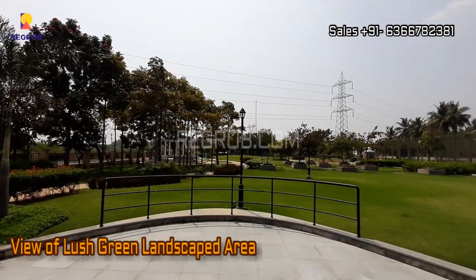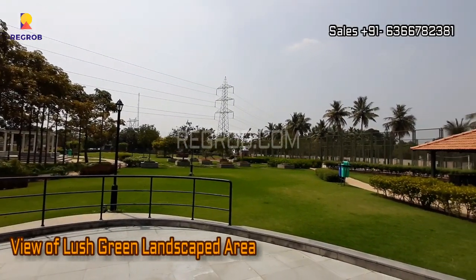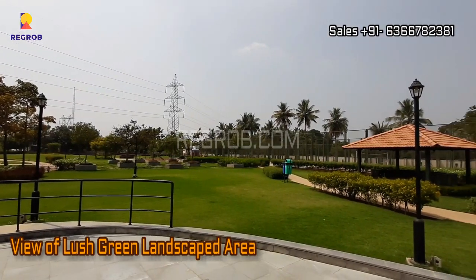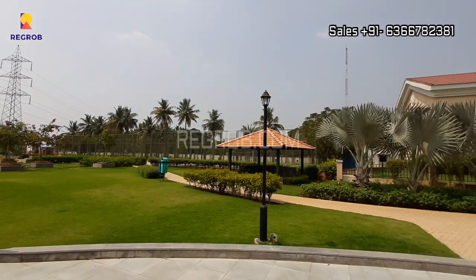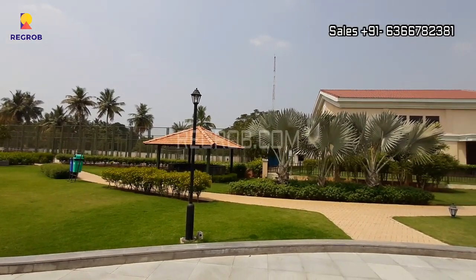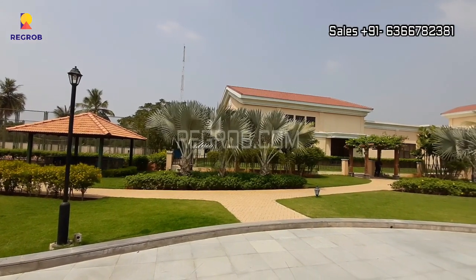Here you can take the view of the lush green landscape area, which is thoughtfully designed. As you can see, a special focus has been laid upon greenery.